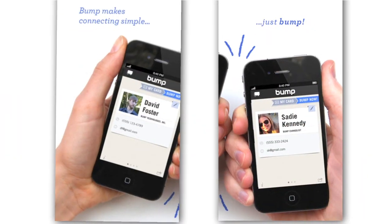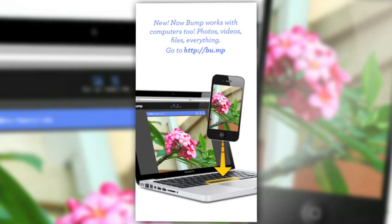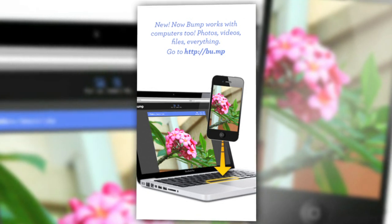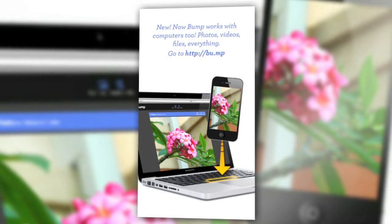When it first came out, Bump only allowed you to exchange contact info with others who had the app with a single tap. Well, the Bump app has been reborn as kind of a cloud service plus thumb drive that works between phones and your desktop, and you can share any kind of file.